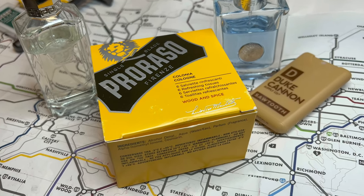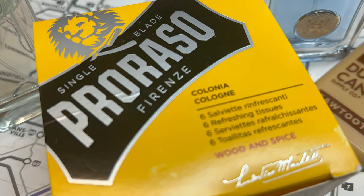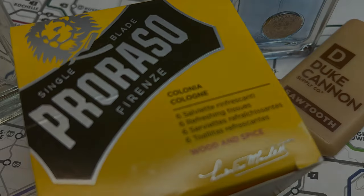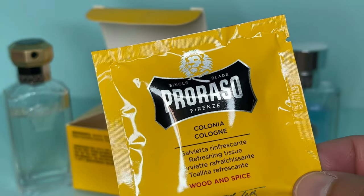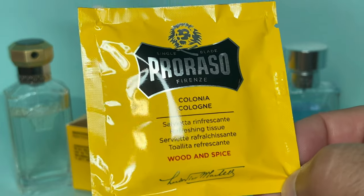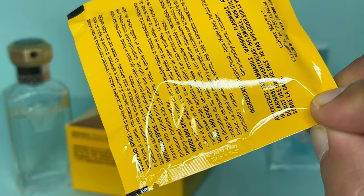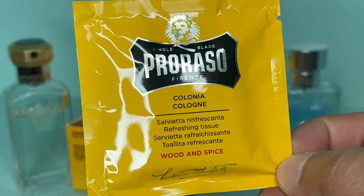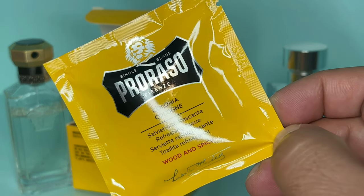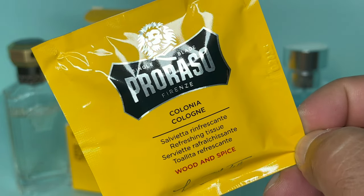I would keep these cloths for emergencies rather than as an everyday way to apply cologne — for daily use I'd just get the spray bottles. That said, the travel-size format is great for an EDC kit. Overall the scent is really pleasant and sweet, and I think I'd use this during fall time. I really like it, but with the wipes just be aware it's very strong and intense.